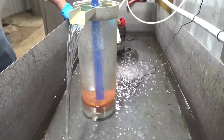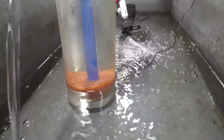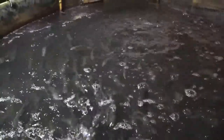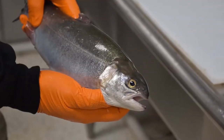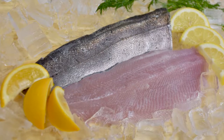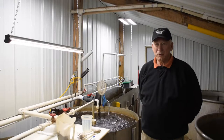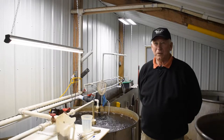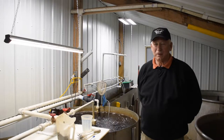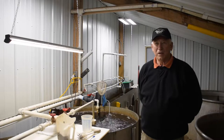It takes us about 15 months to take a fish from egg to market size. Our market size is a pound and a half to two pounds. After talking with chefs and seeing what they want, they want a nice eight-ounce fillet. We could feed them a little more aggressively, but at present we are getting a very good quality fish, and we're happy with that.